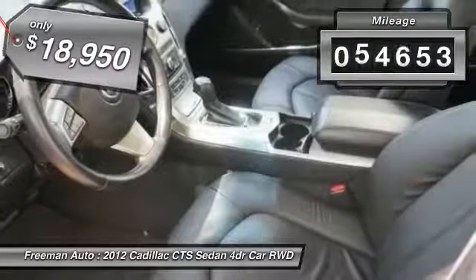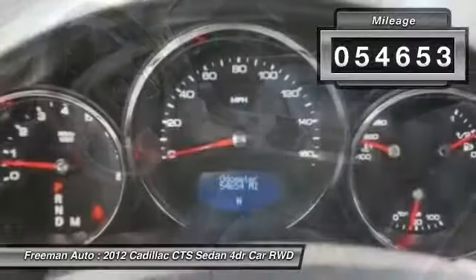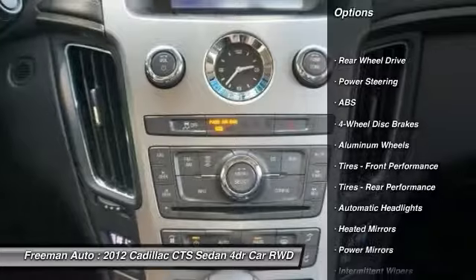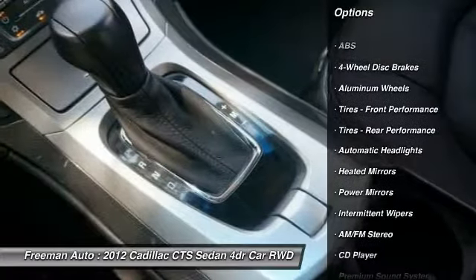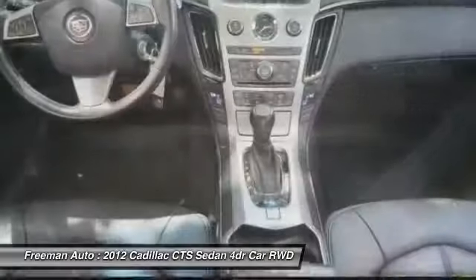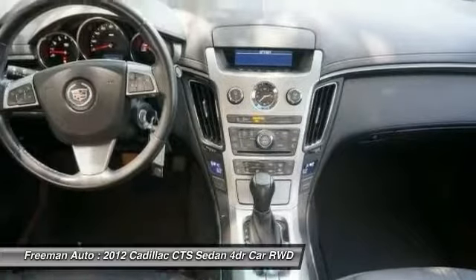This vehicle has less than 55,000 miles. Here are some of this vehicle's great options: stability control, traction control, keyless entry, steering wheel audio controls, anti-lock braking system, Bluetooth, leather-wrapped steering wheel, power steering, adjustable steering wheel, and driver airbag.